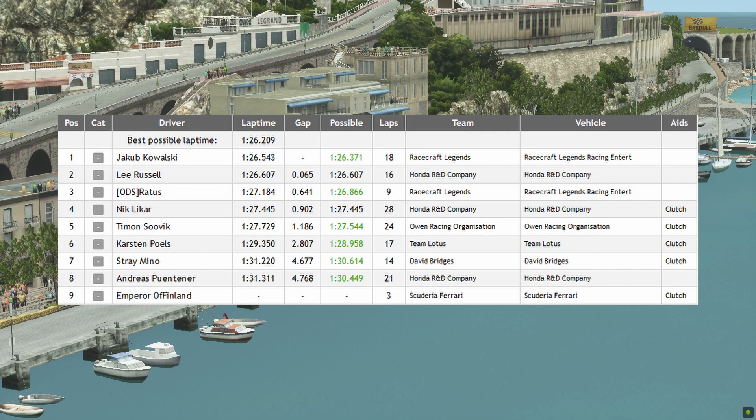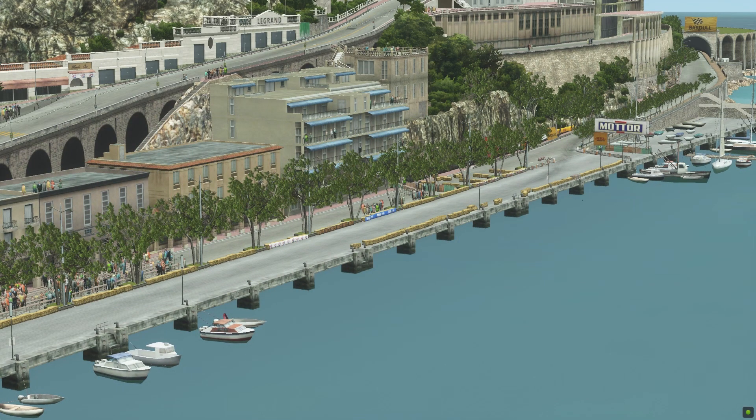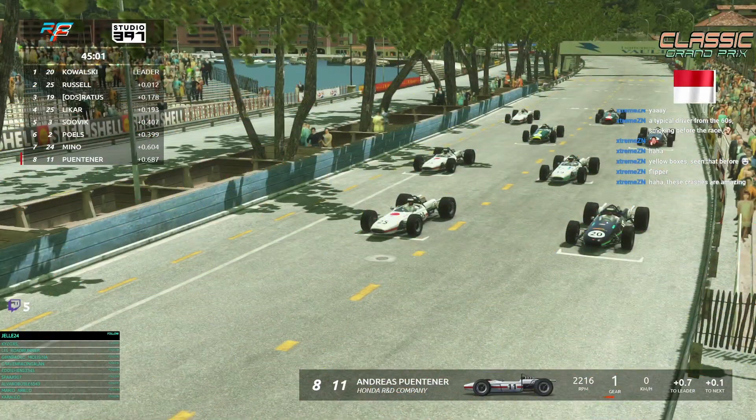Raiders Racecraft Legends on P3, Nick Leaker on Honda on P4, Timon Sovic on the BRM on P5, Custom Poets on Lotus on P6, Streaming on P7 with the Brabham, and Andres Pintura with the Honda on P8. Emperor of Finland will not start the race — he has a shoulder injury. Practiced a bit with the Scuderia Ferrari but he's not here right now.